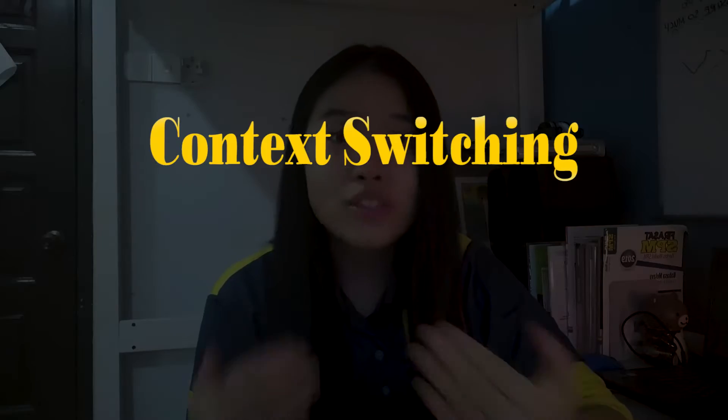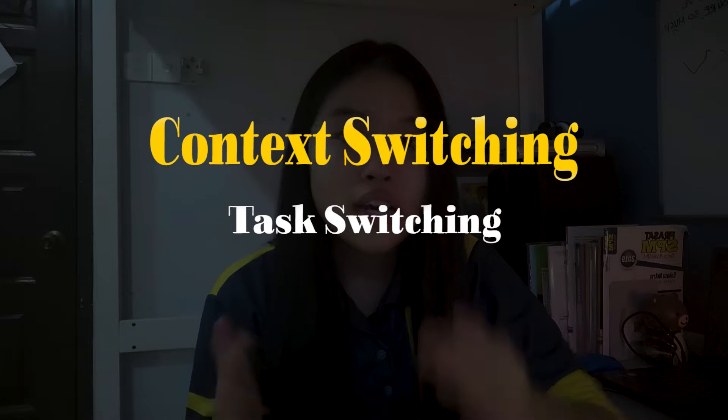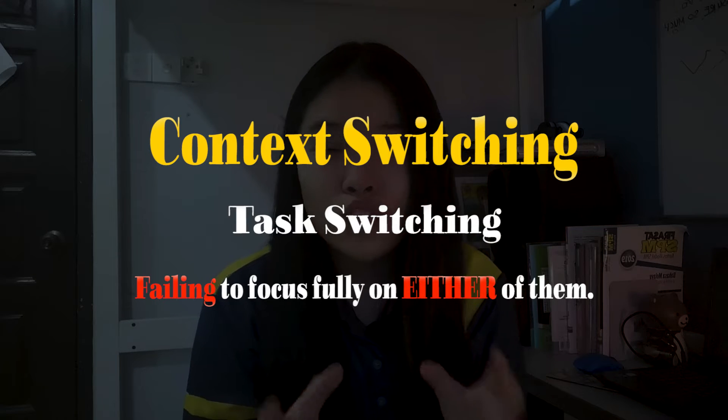The truth is, many of us tend to develop a habit of context switching — jumping from task to task and failing to focus fully on either. Have you ever felt like you've been busy the whole day, but at the end of the day, you actually didn't get anything done? Context switching is what makes us feel tired and unproductive, because our brain needs time to catch up when we move from task to task. That's why when we're in a certain mode, it's better to stay in that mode until the task is done.